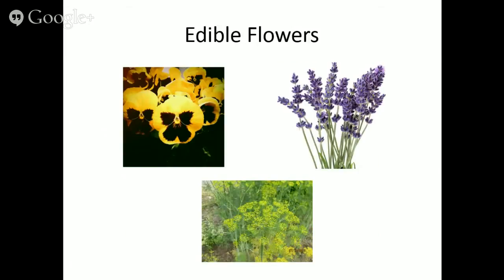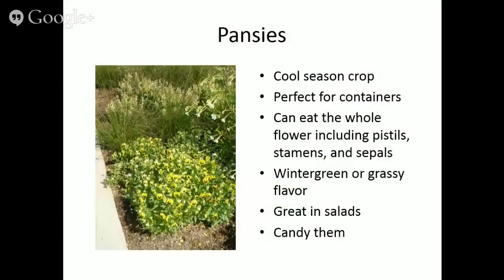Transitioning to edible flowers: pansies are the poster child. A wonderful cool season crop that grows nicely in spring and fall, perfect for container gardens or in the ground. You can eat the whole flower with pansies — and nasturtiums — but for most other edible flowers, remove the reproductive parts: the pistils, stamens, and green sepals, as they're not very tasty. Some say pansies have a wintergreen flavor; I'd say more on the grassy side, but not offensive.